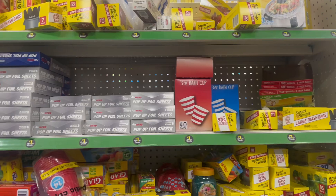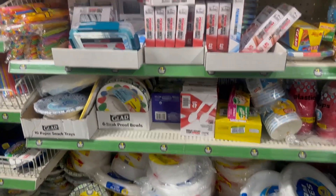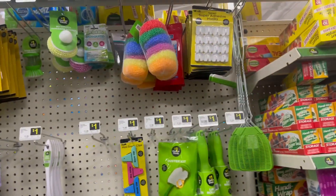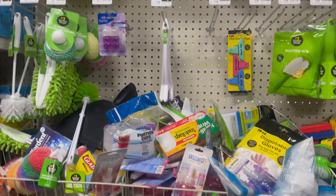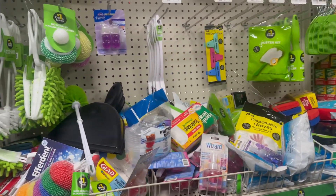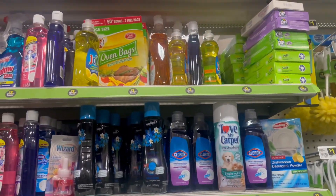Coming down the dollar aisle at Dollar General, they have all their paper goods over here, plus some great cleaning supplies — scrubbers, brushes, duster kits. I love their price points because everything over here is still a dollar plus tax.